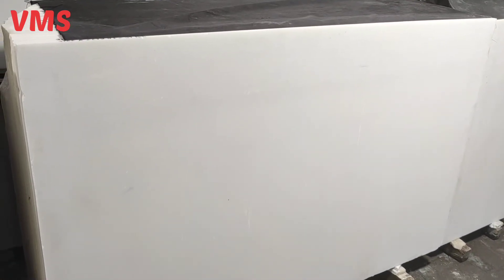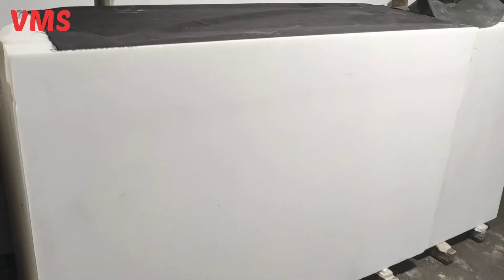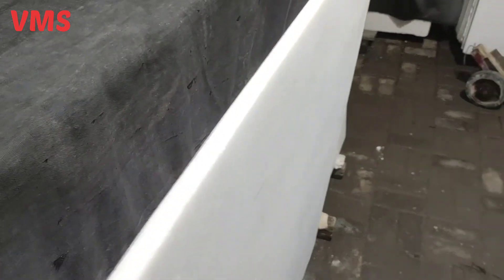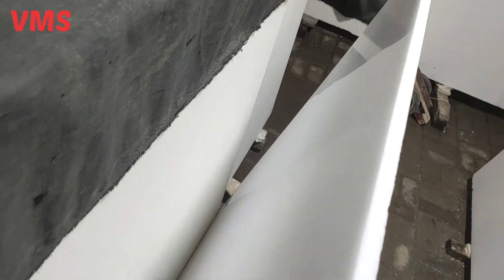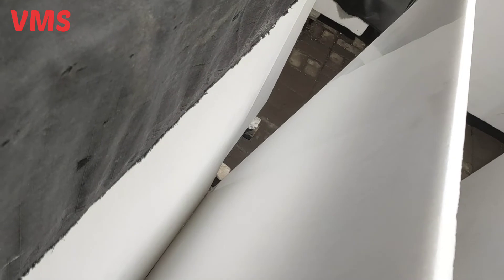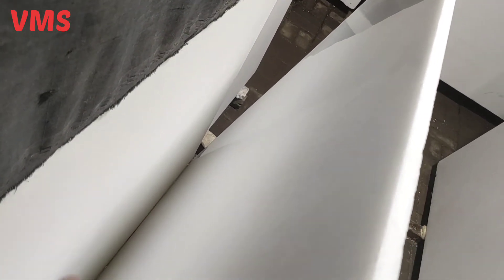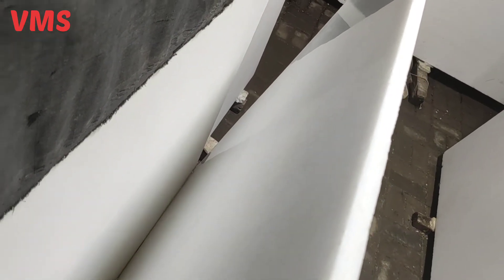There are 37 slabs in this lot as well. I have about 1500 square feet of this material available. You can use this for flooring purposes. Look at this mirror finish — it's like a cast polish. The material is hard and it is 17mm thick.